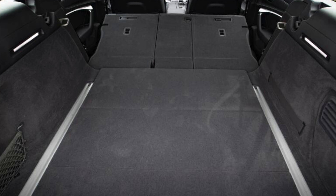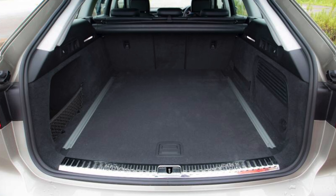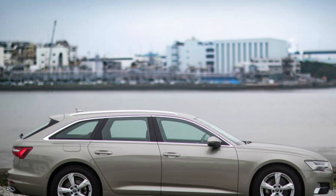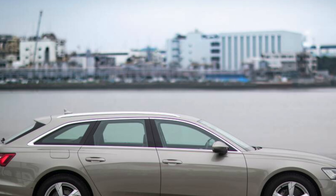Anyone looking for a load-lugging Avant will probably want a diesel engine under the bonnet, and there are two to choose from: a 201 BHP 2-liter four-cylinder diesel, logically badged 40 TDI, and a 282 BHP 3.0-liter six-cylinder diesel, 50 TDI.